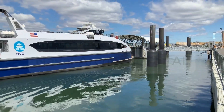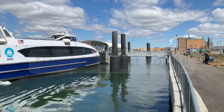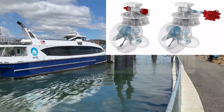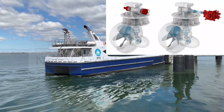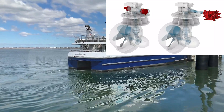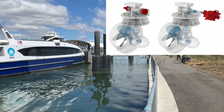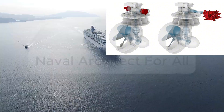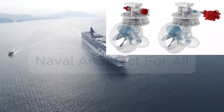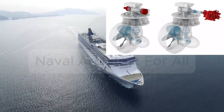Advantages. Azimuth thrusters offer several game-changing benefits: extreme maneuverability with precise control in all directions; ideal for dynamic positioning; no need for rudders or stern thrusters, which reduces ship complexity; better fuel efficiency, especially when combined with diesel-electric propulsion; more engine room flexibility since engines don't need to be aligned with the propeller shaft; and quick response time, great for emergency stops or sudden course corrections.